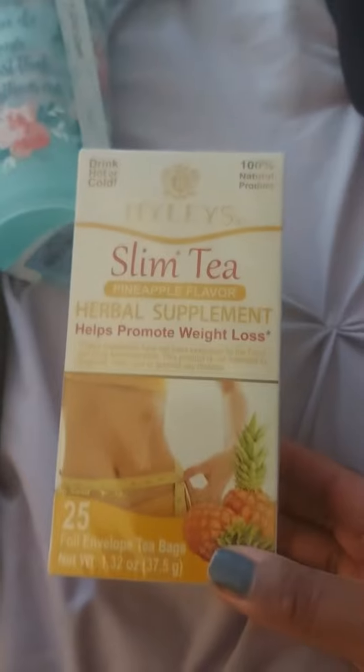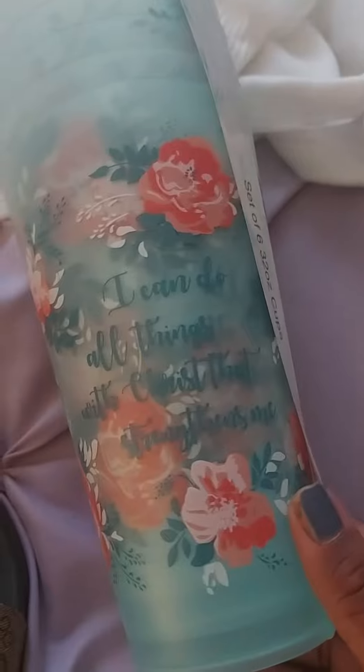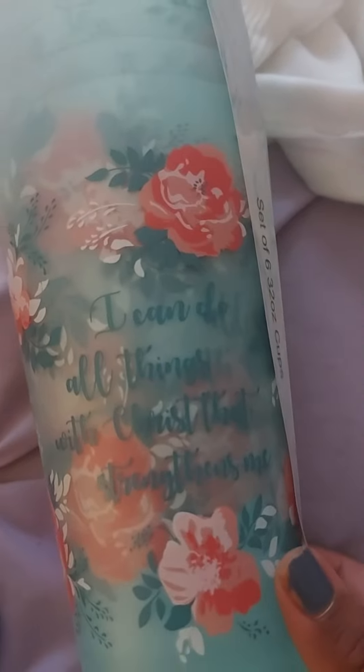I got this slim tee, so we'll see how that works. This really cute cup set — you get six here. And it says, I can do all things through Christ that strengthens me, and I love the pattern and the quilt.